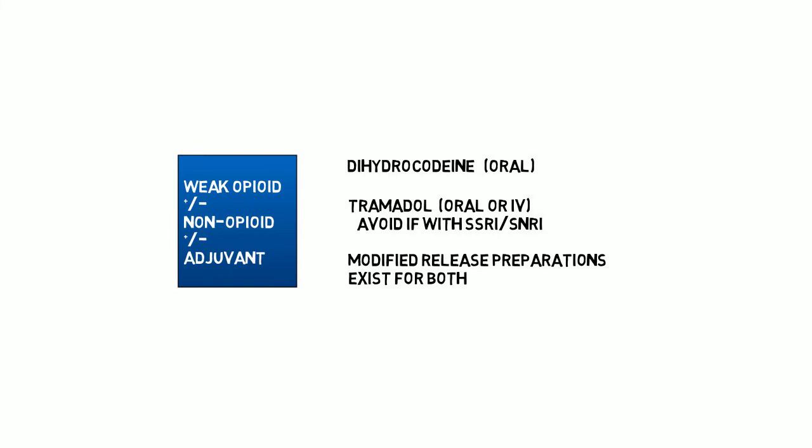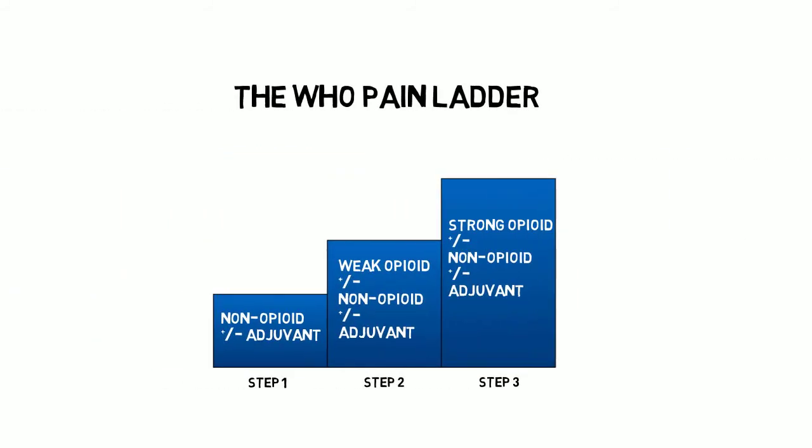In more chronic pain use, a modified release preparation of tramadol exists and can be taken once or twice a day. In the acute setting, these drugs are typically given four times a day with additional breakthrough doses prescribed. Both dihydrocodeine and tramadol are poor analgesics when given alone, but are much more beneficial when given in combination with paracetamol, and should always be used in the context of the WHO ladder, therefore along with paracetamol.